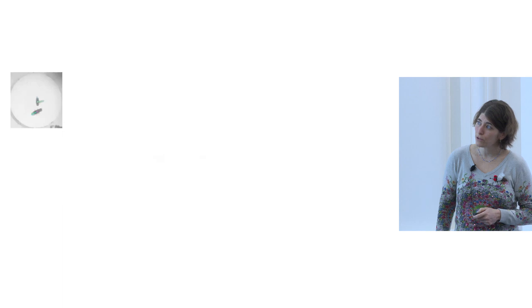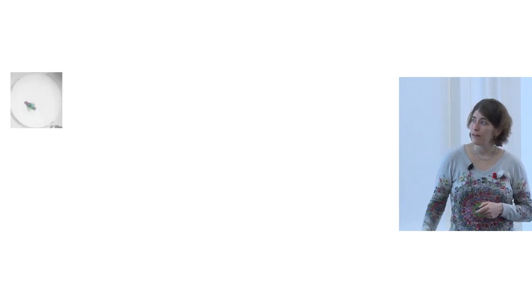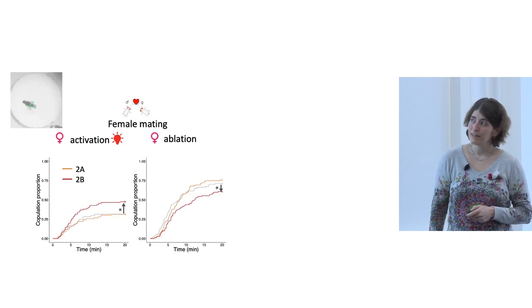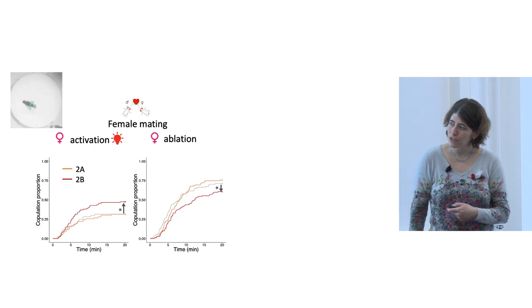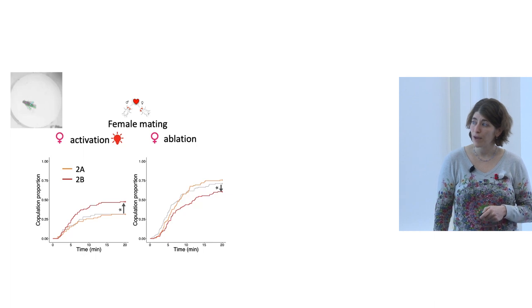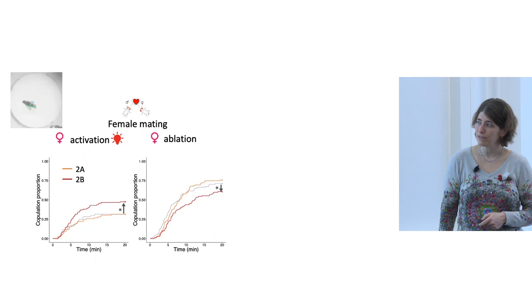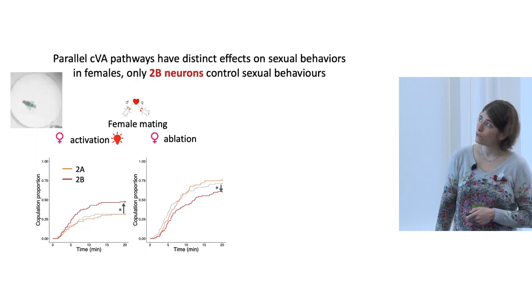We put a male and female together and tracked courtship, mating, and female responsiveness. Using optogenetics to activate neurons in the female brain, activating the 2B neurons increased the proportion of copulated flies — females were more eager to mate, increasing female receptivity — whereas activating 2A neurons had no effect on female receptivity. When we ablated 2B neurons, female receptivity was reduced; ablating 2A neurons had no effect. In females, only 2B neurons control sexual behavior.